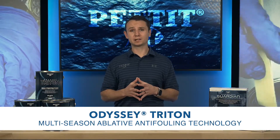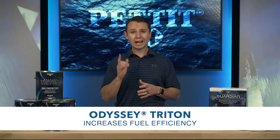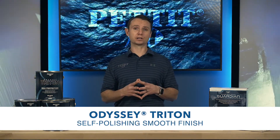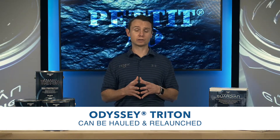This product features multi-season ablative anti-fouling technology that increases fuel efficiency and performance by continuously polishing to a smooth surface, and can be hauled and relaunched without losing effectiveness.